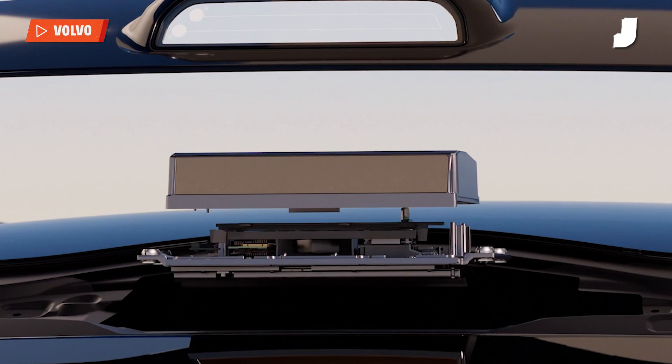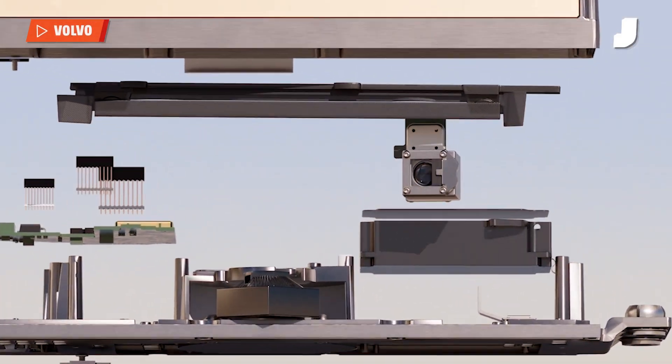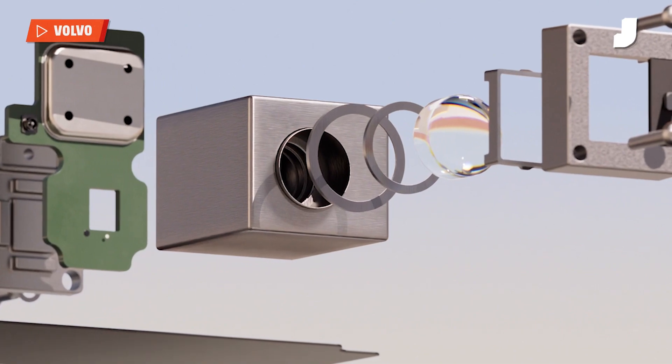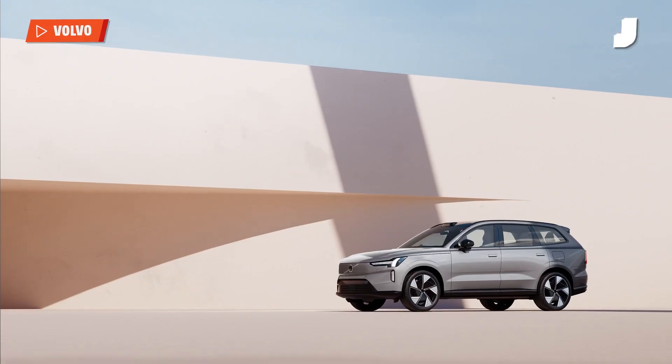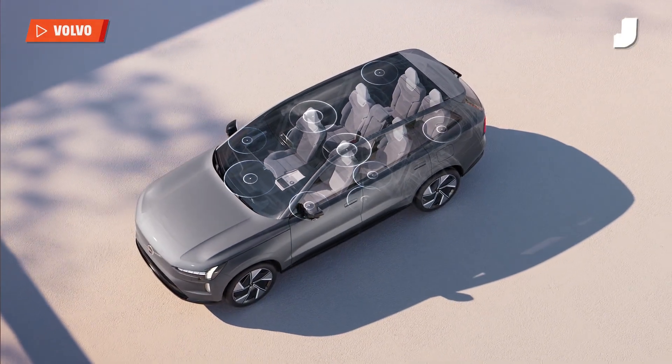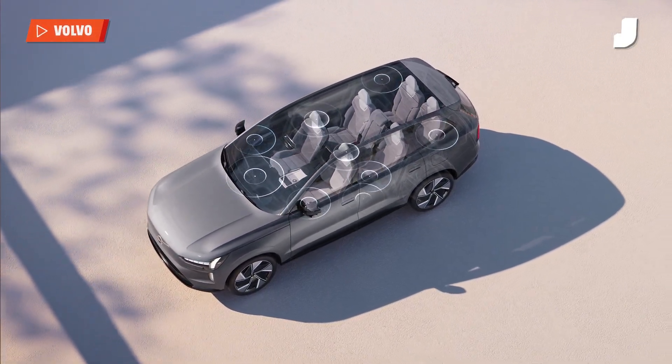The headline features on the EX90 are its safety tech. Volvo fitted the car with a lidar system that can spot hazards in the road from more than 400 feet away and brings the car to a stop if needed. There are also sensors in the car that can alert you to a sleeping child if you've forgotten someone in the back seat.